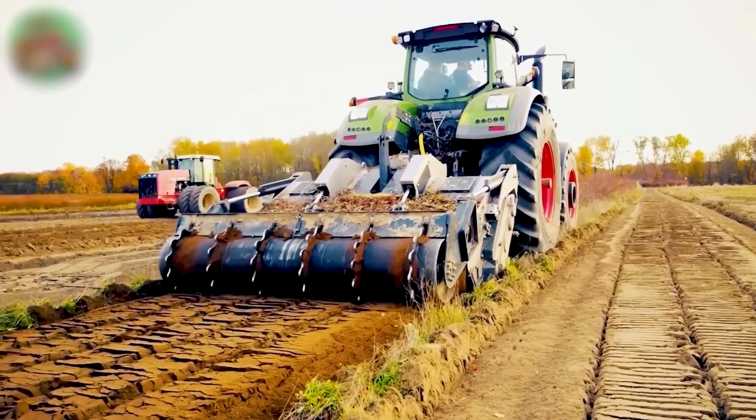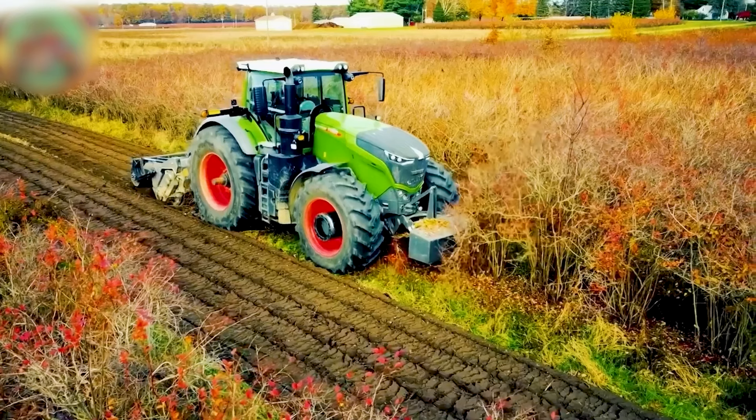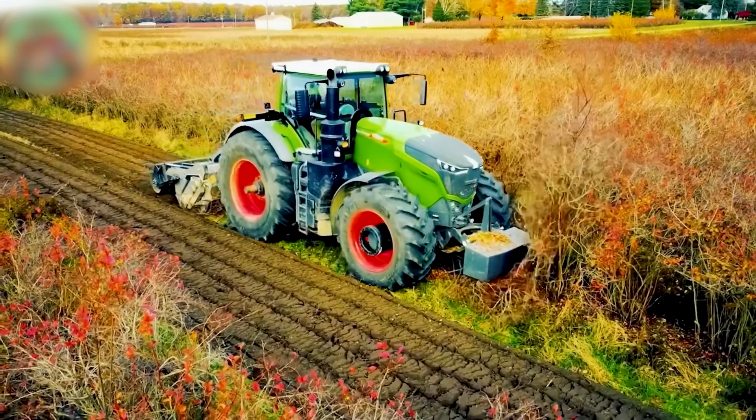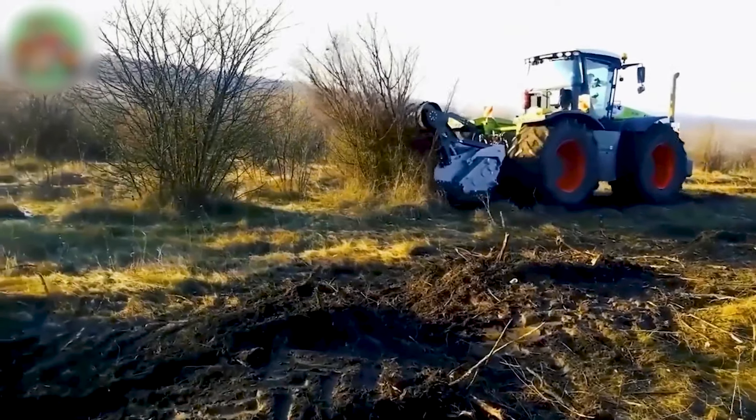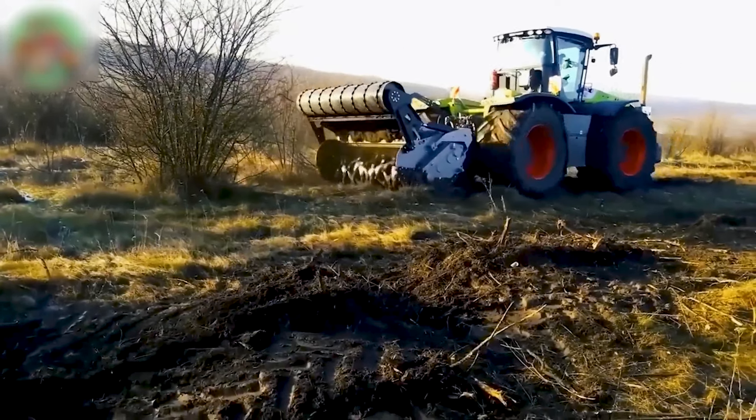The FAE SHF 250 is a motor attachment for shredding roots, removing tree stumps up to 18 inches in diameter, and crushing rocks up to 13.8 inches in diameter.